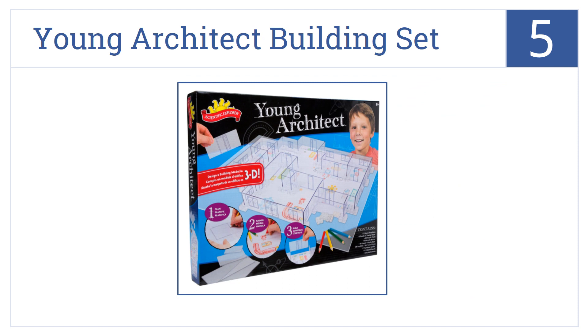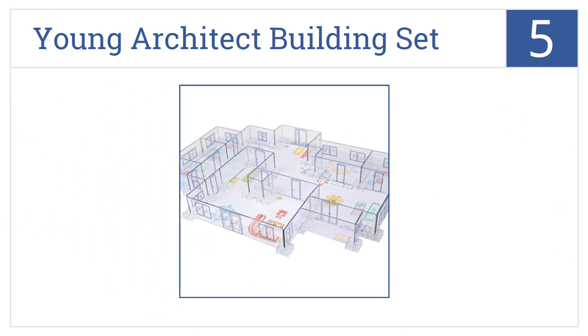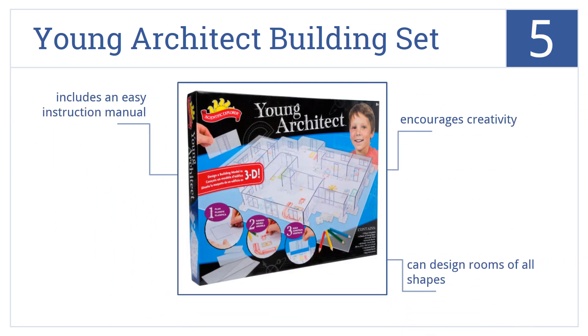Halfway up our list at number five, the Young Architect Building Set is perfect for aspiring architects and includes an 18 by 24 inch work mat, plus everything your son needs to create elaborate 3D models. You can design rooms of all shapes and it includes an easy instruction manual. It can help encourage creativity.